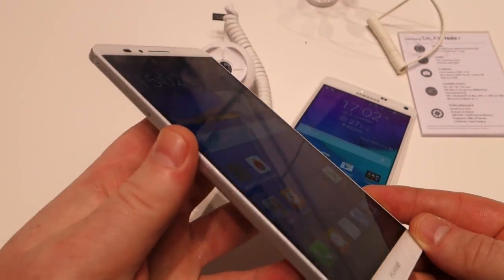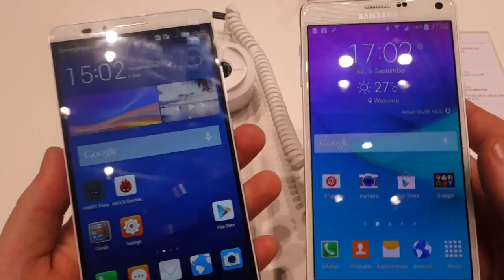As you can see, the Huawei has a very nice display with good viewing angles, but it doesn't quite have the brightness that we see on the Super AMOLED.